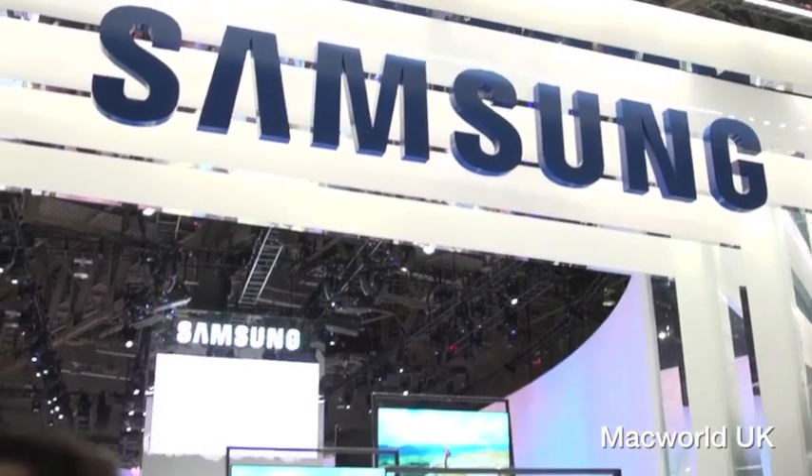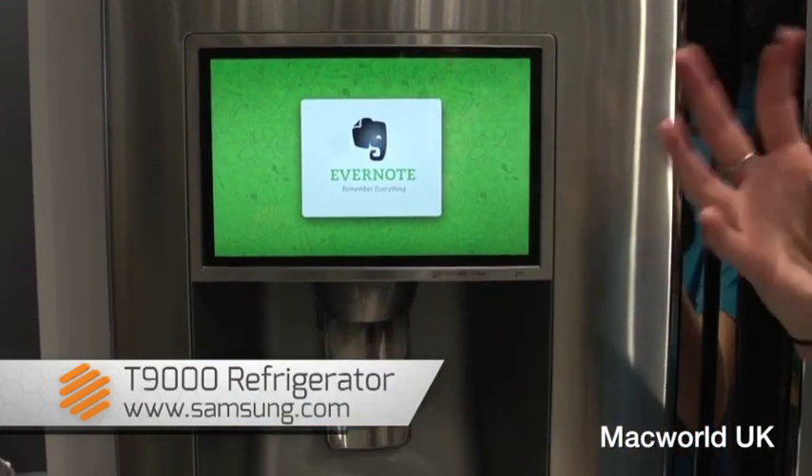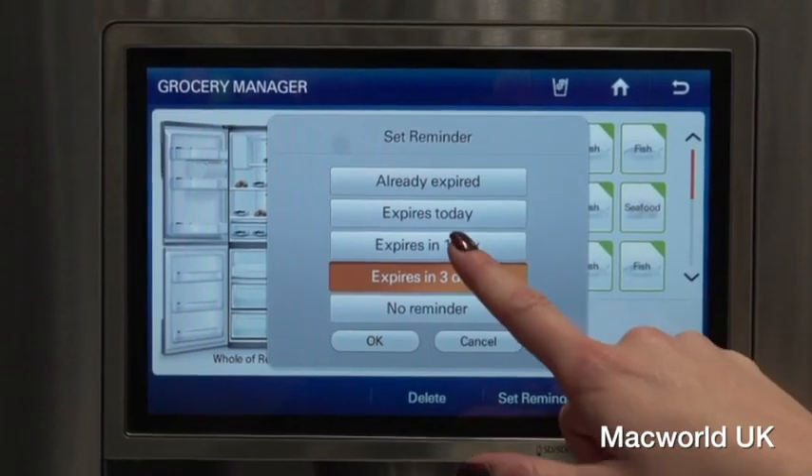I'm Caitlin McGarry with TechHive.com, live from CES 2013. We're here at the Samsung booth where we saw three really cool smart appliances. Samsung is best known for its smartphones and its TVs, but here we saw an LCD refrigerator, which lets you connect with your family on Evernote and Google Calendar, and you can manage your refrigerator's inventory as well.